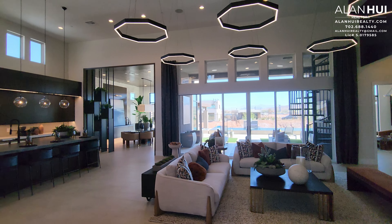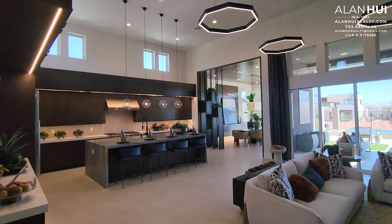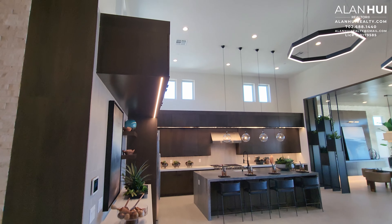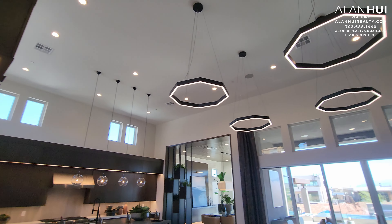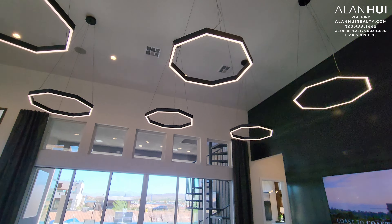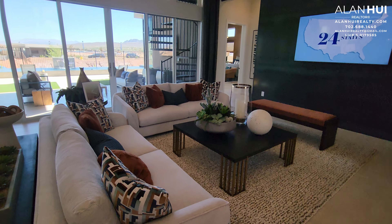Starting with the great room. The great room measures 23.5 by 16. You also have the 16-foot ceilings, and the chandeliers up above are not included. The soaring ceilings here give this home such an open feel.